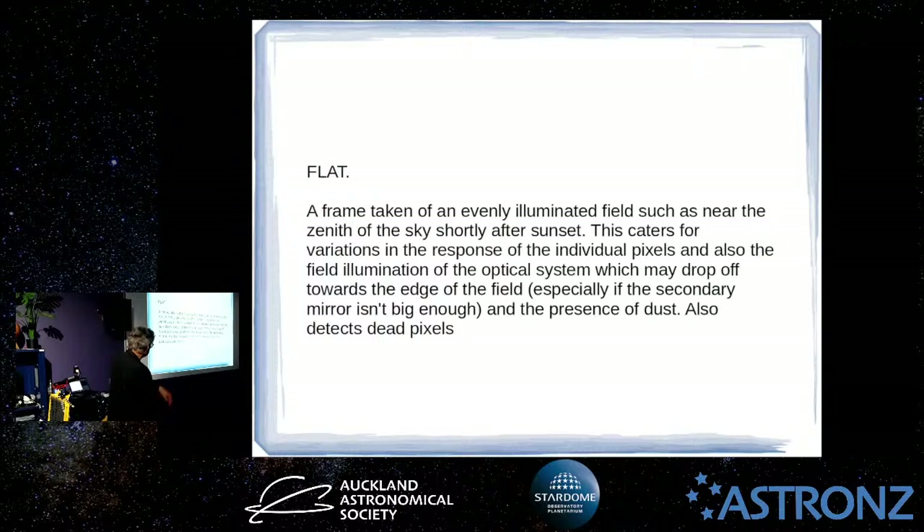You don't have to worry about calibration frames to begin with, particularly with wide-angle shots — you probably don't need to worry too much. A few years ago we had Babak Tafreshi from The World at Night here — famous for landscape astrophotography — and most of his images are just a single frame; he doesn't stack. He just tries to get it as good as possible and produces some pretty amazing images, so it is possible particularly with wide-field. That's all for tonight — any questions?